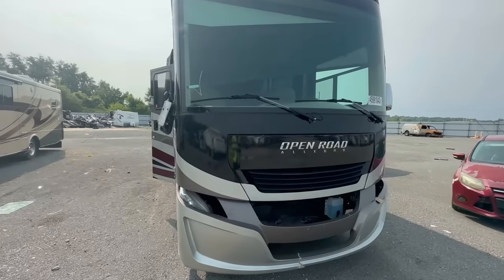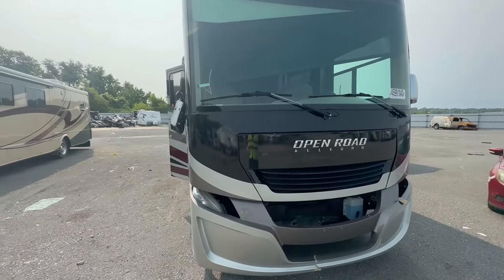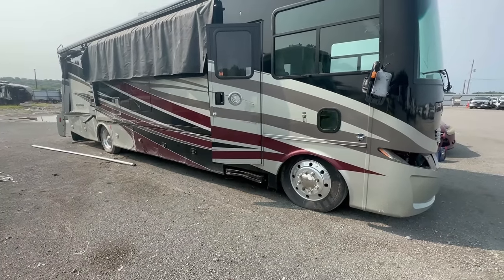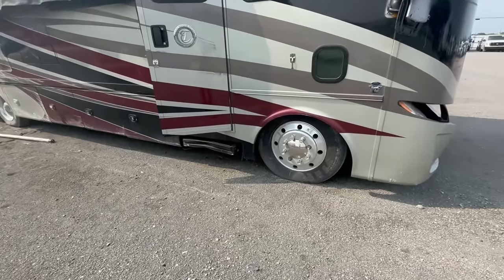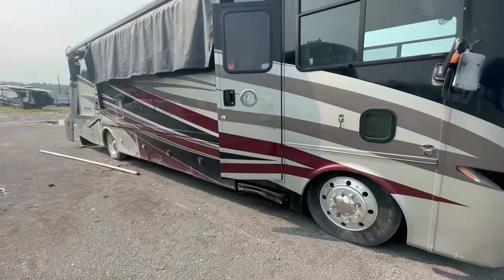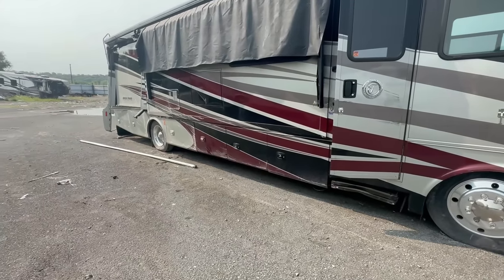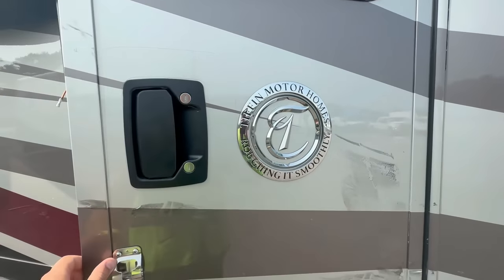So here we have a 2018 Tiffin Open Road — it's actually a really high-end one. It's the same engine, same chassis as the one we just had, but I think this one has the upgraded suspension. It's like a twenty-thousand-dollar option — it's on airbags or hydraulic or something. You can see it's sitting a lot lower compared to ours, so just the suspension is going to make it ride so much better. But this one definitely has a lot of damage. It is posted as engine start, not run and drive, so most likely the driveshaft is disconnected and they just had to get it towed.